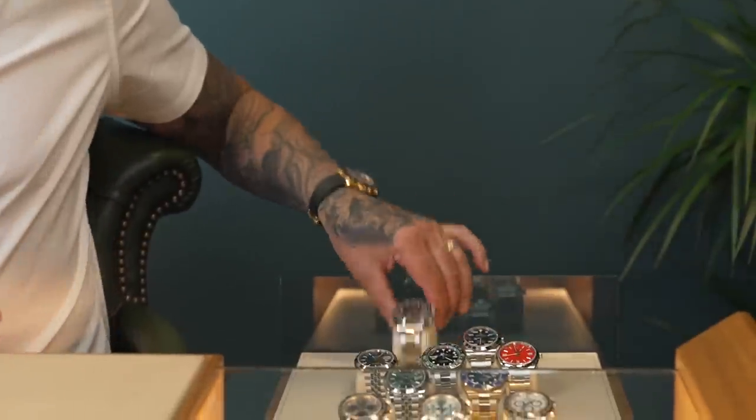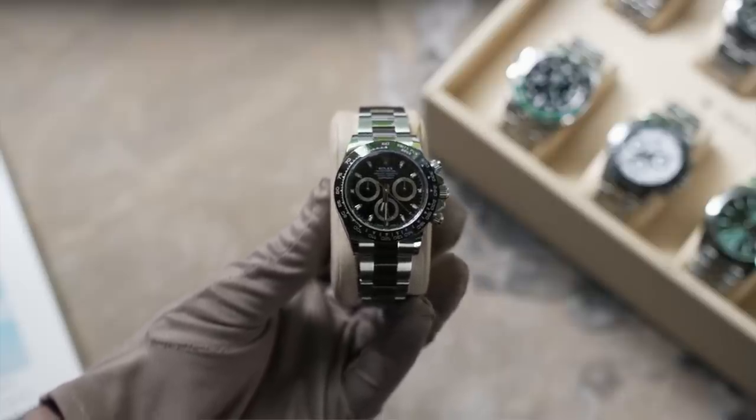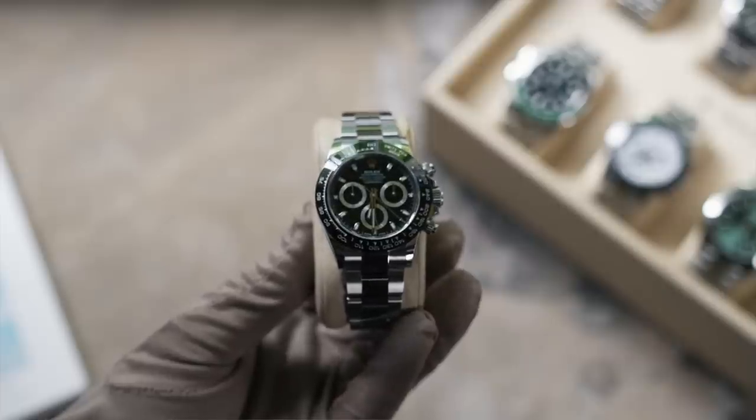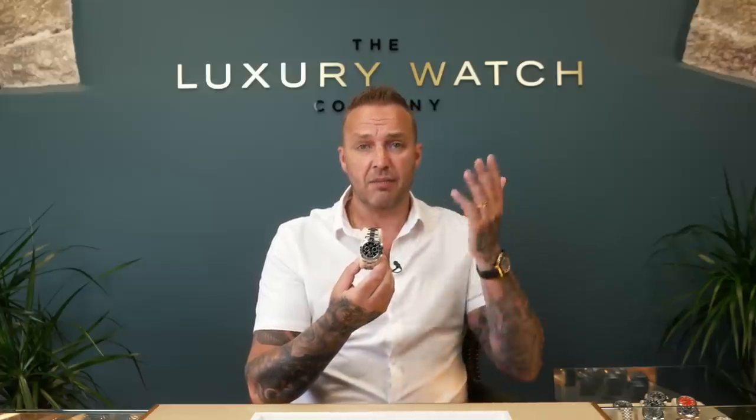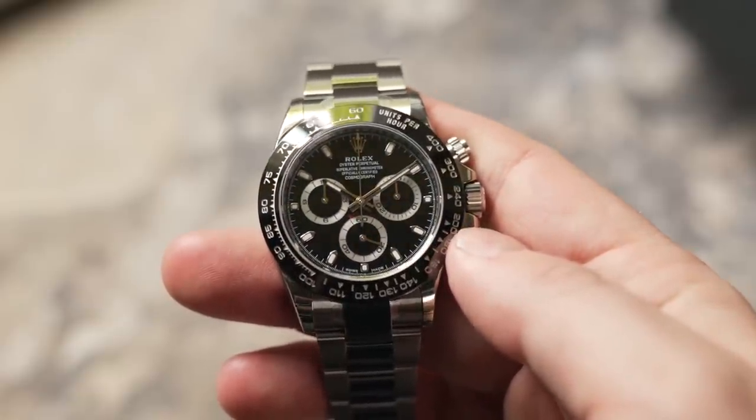We've also got a steel Daytona with the black dial — a 2022, bought from the original owner, basically worn once. We'd call it pre-owned but it looks brand new with not a mark on it. Marked around £25k. This watch was between £30,000–£35,000 last year. Full set, absolutely everything with it. Overseas, £25k is basically a trade price in America or Europe. If you're looking for that steel Daytona grail, £25,000 is really good value.